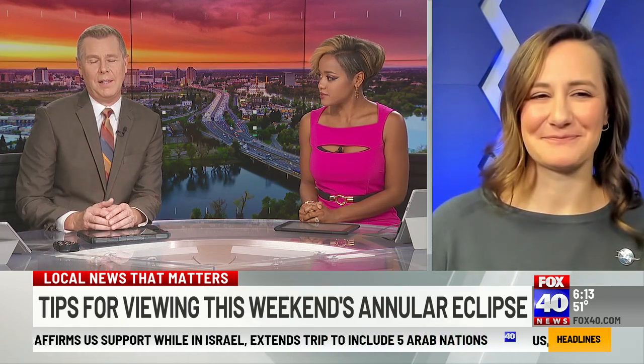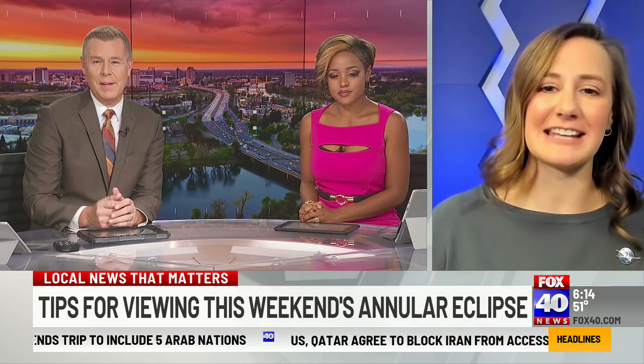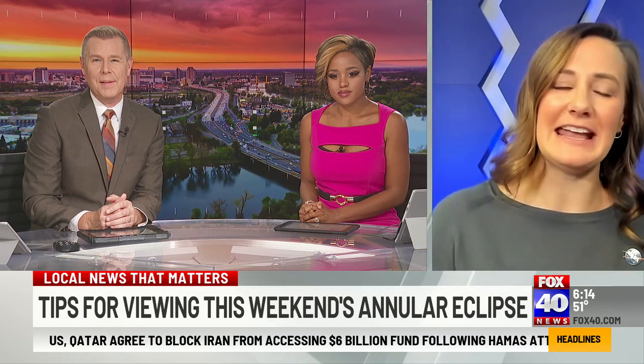It's just a fantastic spectacle, and you guys get to see it there in Washington too, right? It'll be over a span of two hours, so it'll slowly look like the moon is eating away at the sun. Jessica, thank you so much for joining us.